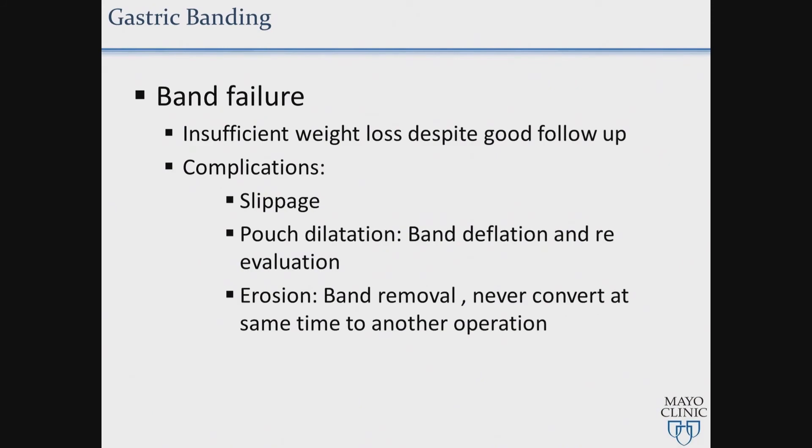The problem with the lap band, as we talked before, is that if you don't have regular follow-up and adjustments, it will not work. Slippage, port dilation, and erosion are the most common complications. For port dilation, usually band deflation and re-evaluation is the approach.